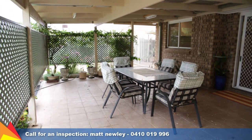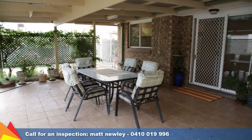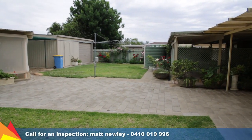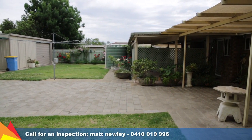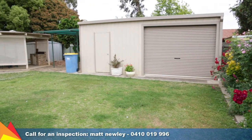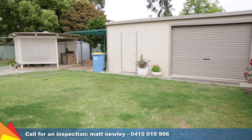There is plenty of space outdoors with a large paved area, pergola and entertaining area with built-in barbecue. Situated on a large 843 square meter block with a huge colourbond shed for car or workshop, plus two smaller garden sheds for extra storage.